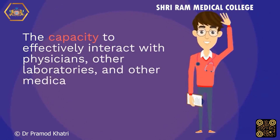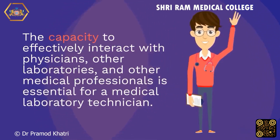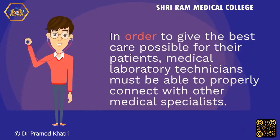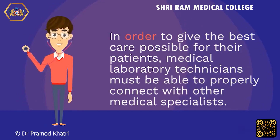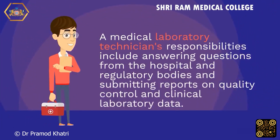The capacity to effectively interact with physicians, other laboratories, and other medical professionals is essential for a medical laboratory technician. In order to give the best care possible for their patients, medical laboratory technicians must be able to properly connect with other medical specialists. A medical laboratory technician's responsibilities include answering questions from the hospital and regulatory bodies and submitting reports on quality control and clinical laboratory data.